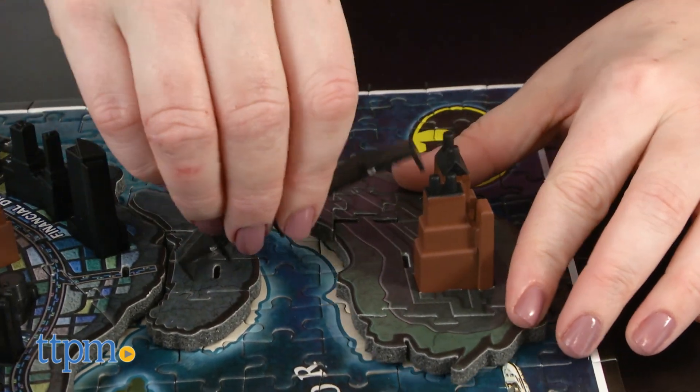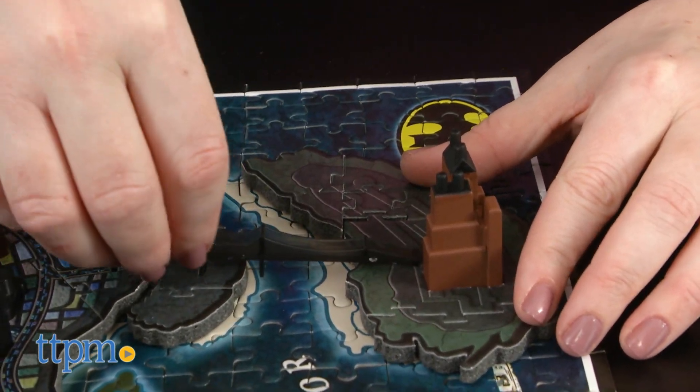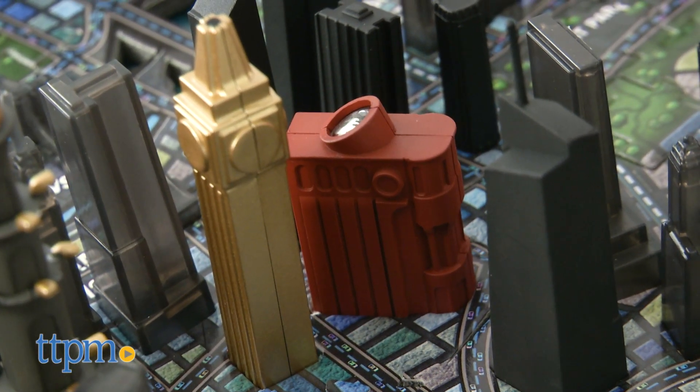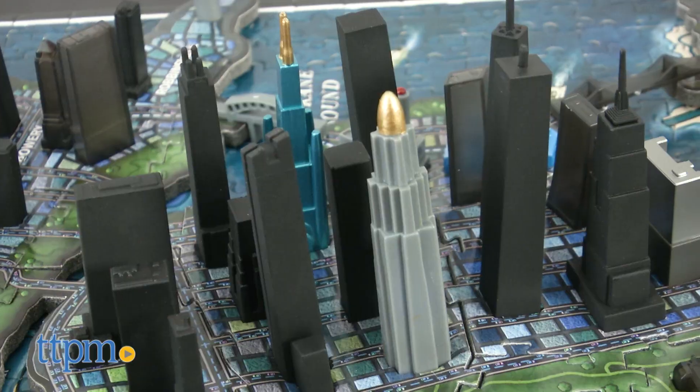you add miniature replica models into the puzzle. These include famous buildings and structures, such as Wayne Manor, the Gotham City Police Department, Wayne Tower, and more.